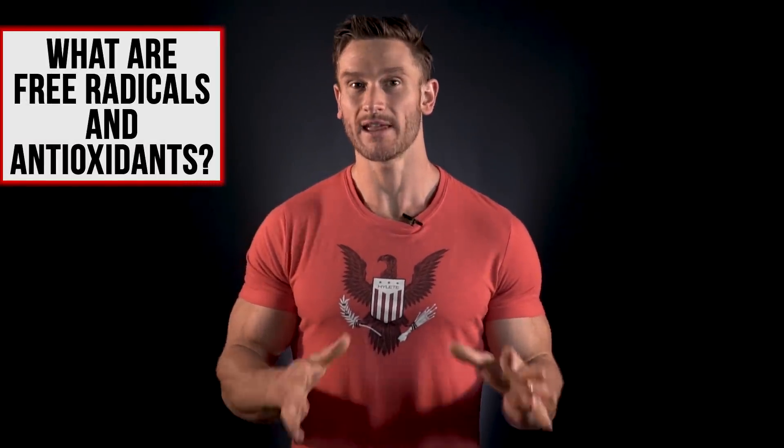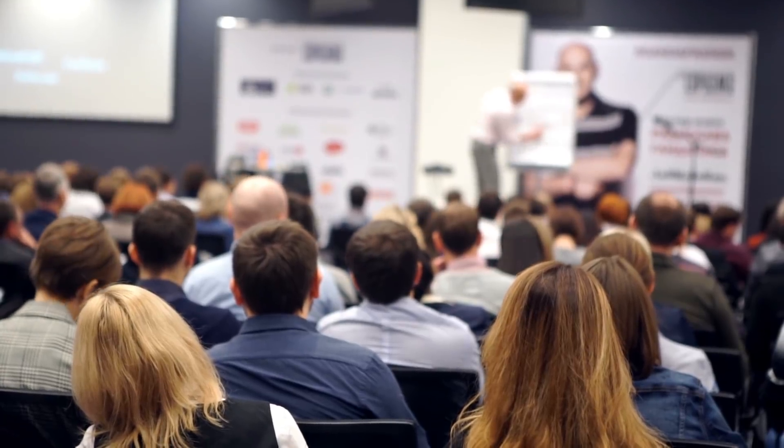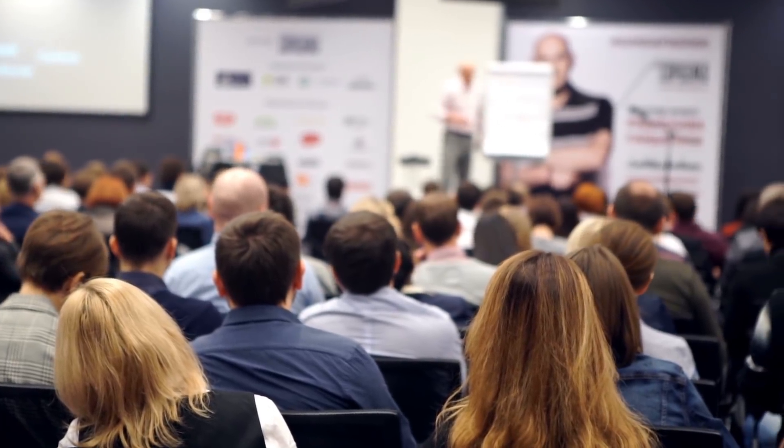What the heck is a free radical and what the heck is an antioxidant? We hear people talking about them all the time, saying that we need to be making sure we're getting a bunch of antioxidants, but no one is really explaining what they are in a simple, very clean way. So that's what I want to do in today's video.